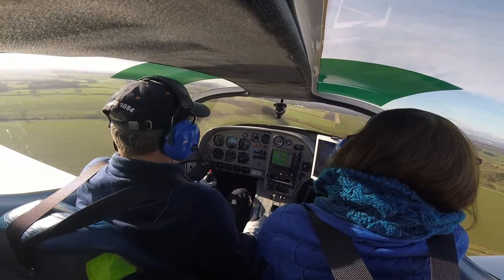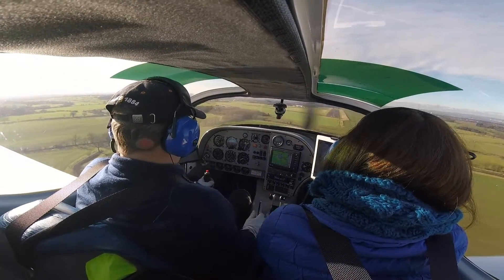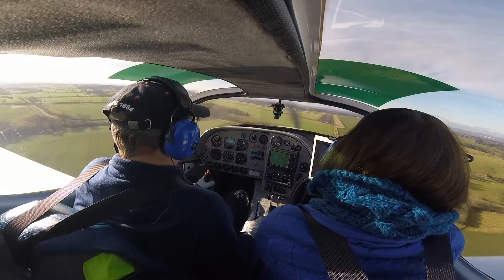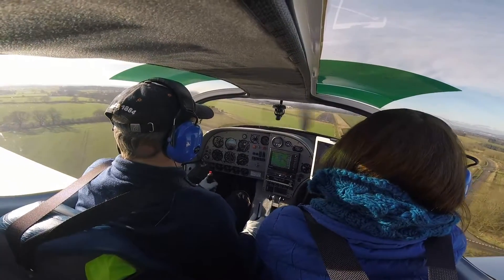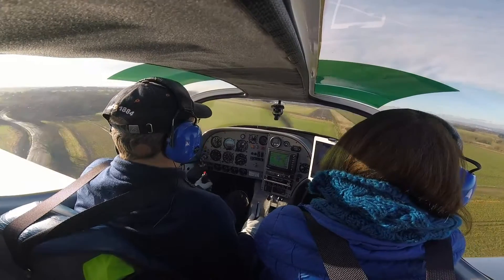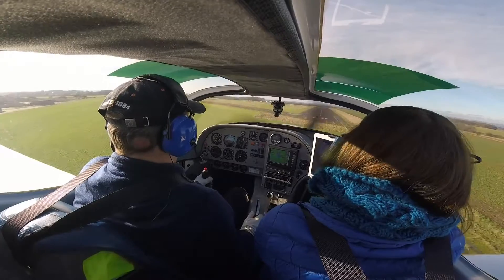Leicester Radio, Golf Charlie India Romeo Yankee, inbound from the east to master run, request to join information. Golf Romeo Yankee, Leicester is active, runway 2-8, right-hand circuit for fixed wing, QFE 979 hectopascals. 2-8 right hand, 907 niner, will join overhead. We are 2,000 feet on the height of 100.